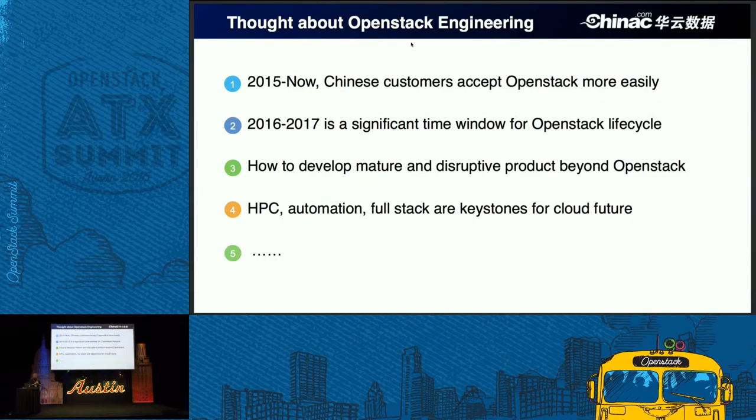I will give you some thoughts about OpenStack, especially in the China market. From 2015, from last year, Chinese customers have been accepting OpenStack more easily — I think that's good news for the entire OpenStack community. But the challenges exist in the areas of high availability, the automation of OpenStack, and the monitoring of the stack. I think there are a lot of challenges here. These two years are a significant time window for the OpenStack lifecycle. In the last five years, we achieved a lot of results from OpenStack, but how to transfer those results into real production environments is still a challenge.